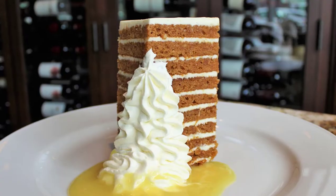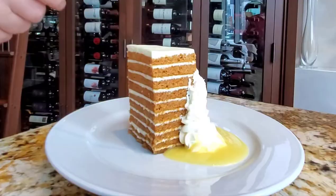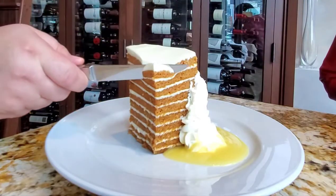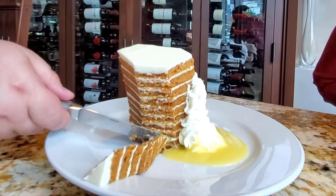For dessert we had to have their signature carrot cake. It's one of those things you cannot miss when you visit Ocean Prime. We cut into it and there were so many layers — it laid atop a pineapple curd, which was a first for me. It was just so decadent, so good, absolutely worth every single calorie.